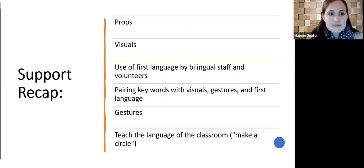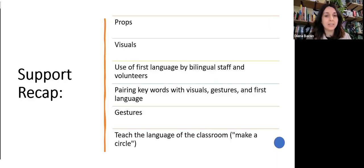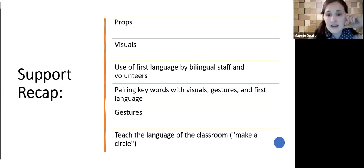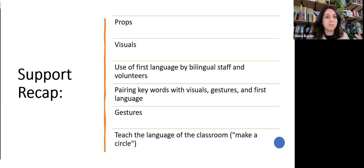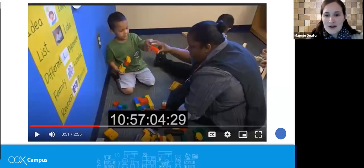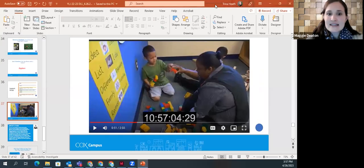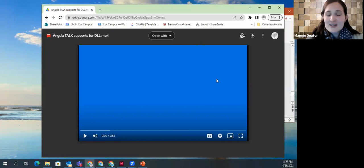We're going to watch a video of a pre-K teacher named Angela. As you watch, look at the environment and listen to the teacher-child interaction — we want to know what you notice. We'll discuss after. Look for supports in action.